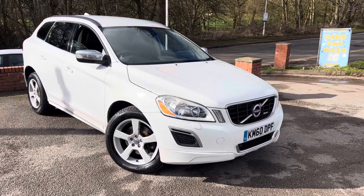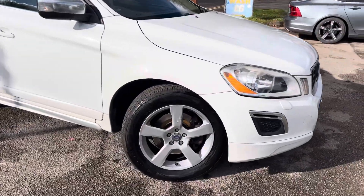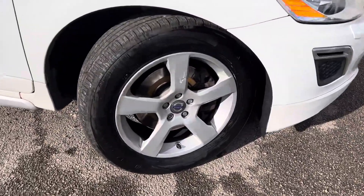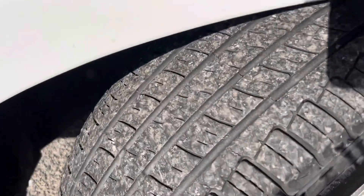Lovely 2010 Volvo XC60 just arrived today at MSC Motors. Bodywork is in really good condition for its age and miles. You can see the front tally there in good condition — just a little bit of bubbling, but nothing major, and that can be done if it's a deal breaker.